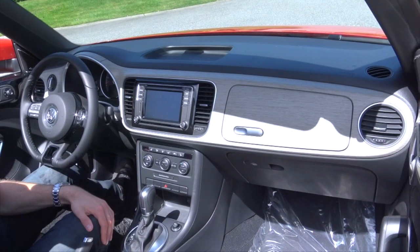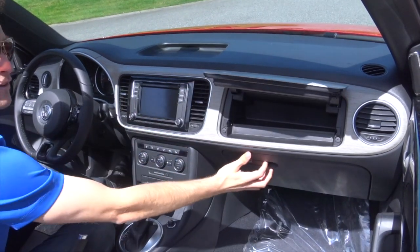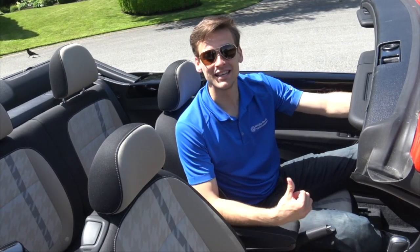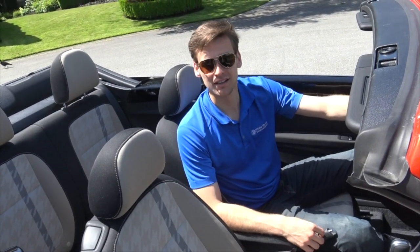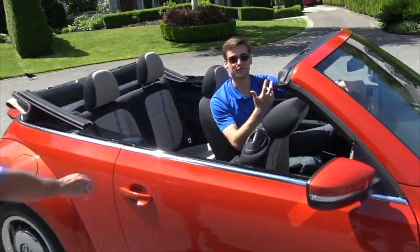If you're having trouble finding space for your sunscreen at the beach, good thing is you've got a double glove box in this car. One really nice feature in the Beetle is the easy access rear seat — it's one button, all you do is pull, and then you can get your friends in the back, no problem.